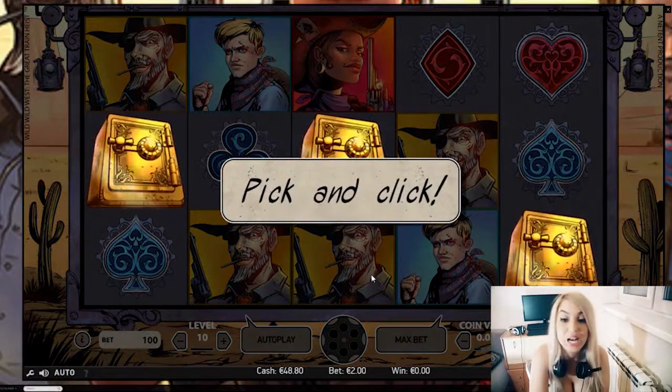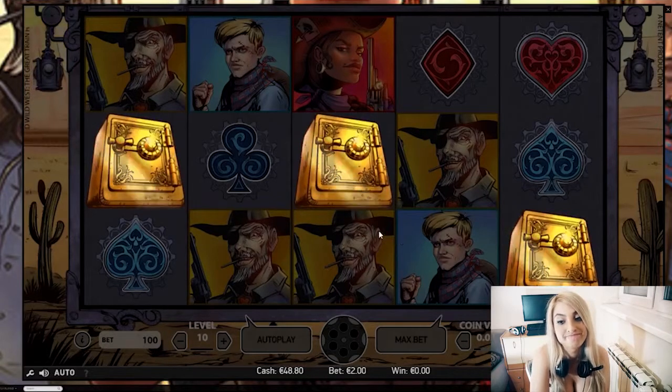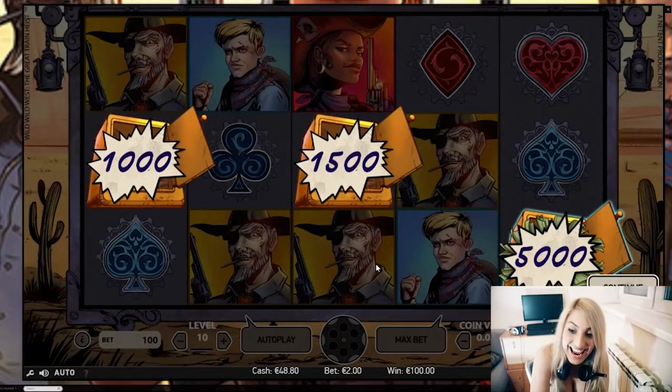Three Pick and Click! Hmm, it will be one, two, or three — I don't know. Maybe three? The biggest win! I love this game.